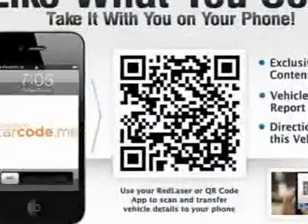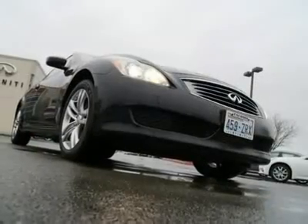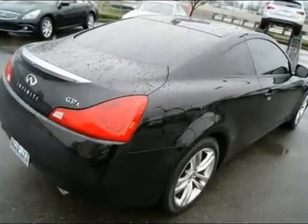The beauty of the Atesa all-wheel drive system is that it gives you rear-wheel drive performance when the roads are dry, but can almost instantly transfer up to 50% of the power to the front wheels when the roads start to get slick. Features include a navigation system,